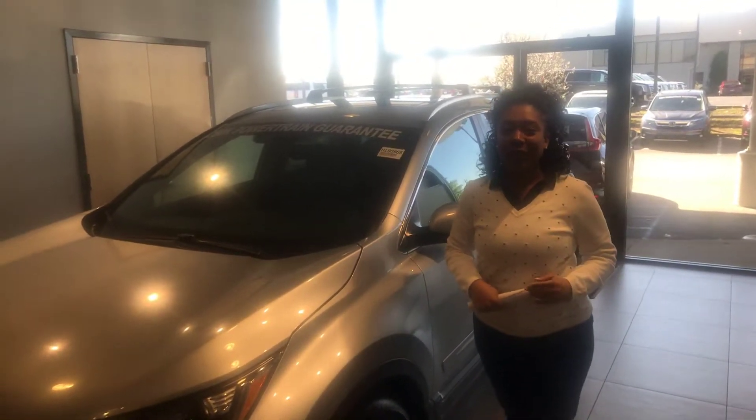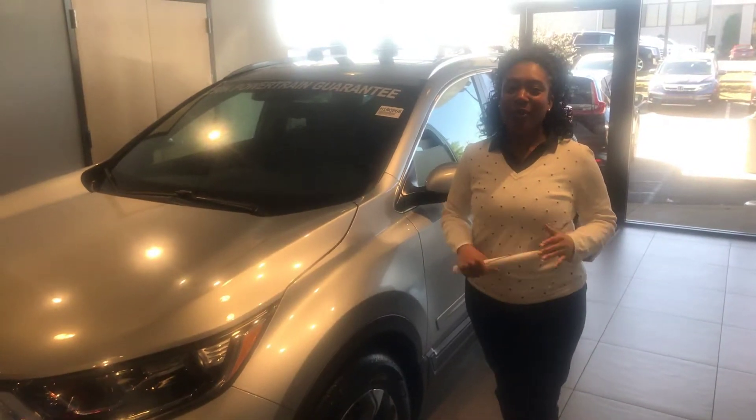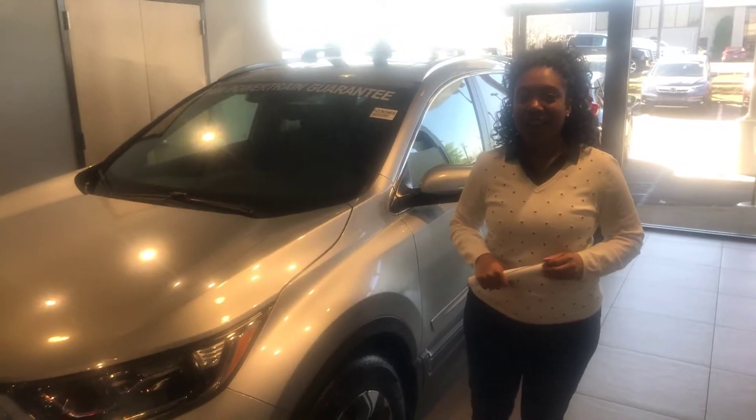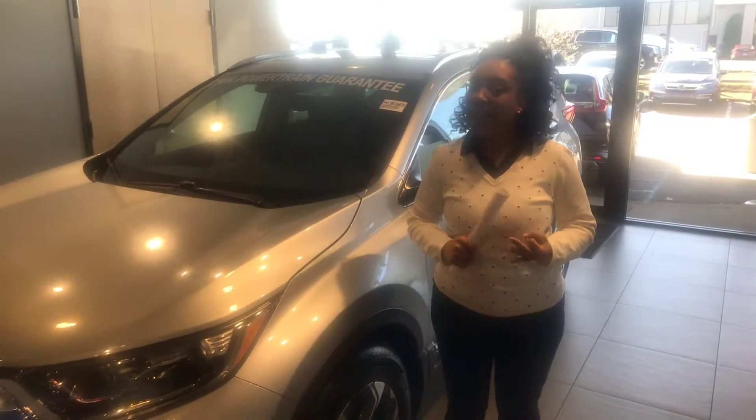Hey there Bruce, it's Mary Elizabeth over at Tamron Honda. I am so excited and thrilled that you inquired on the 2019 Honda CR-V. It is the largest they've ever come up with. You have an aggressive and athletic build.